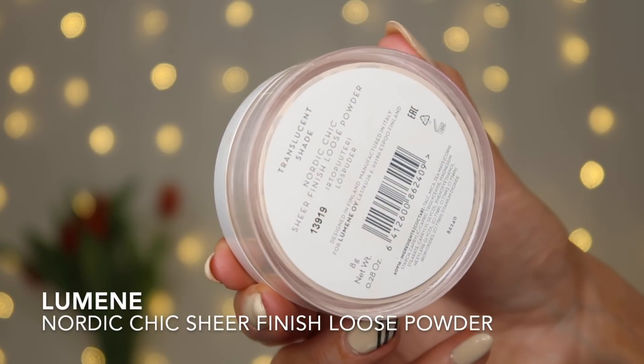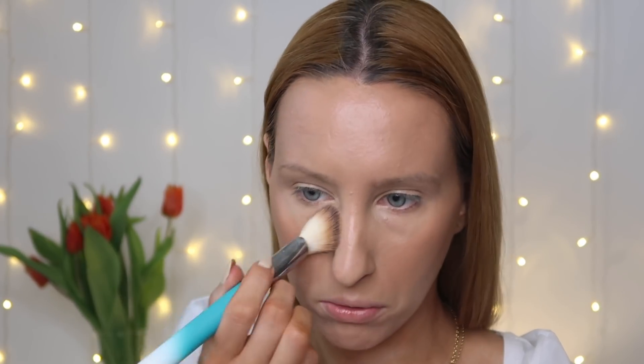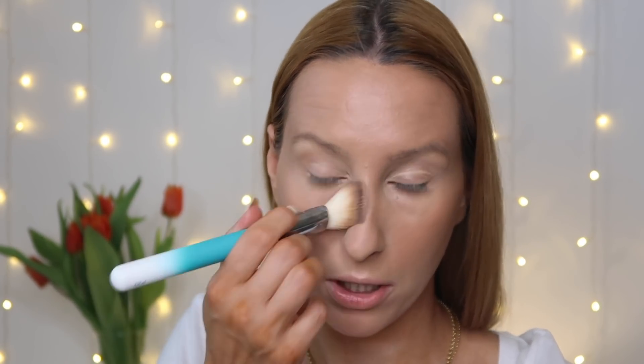Sięgam po puder marki Lumene – Nordic Cheek Sheer Finish Loose Powder. Teraz jest minus 20%, więc testujemy na maksa te kosmetyki. Cienka warstwa wystarczy, żeby utrwalić makijaż i będzie wyglądał ładnie przez długie godziny, właściwie cały dzień. Nie zbiera się w załamaniach, nie podkreśla zmarszczek i robi piękny blur na skórze.